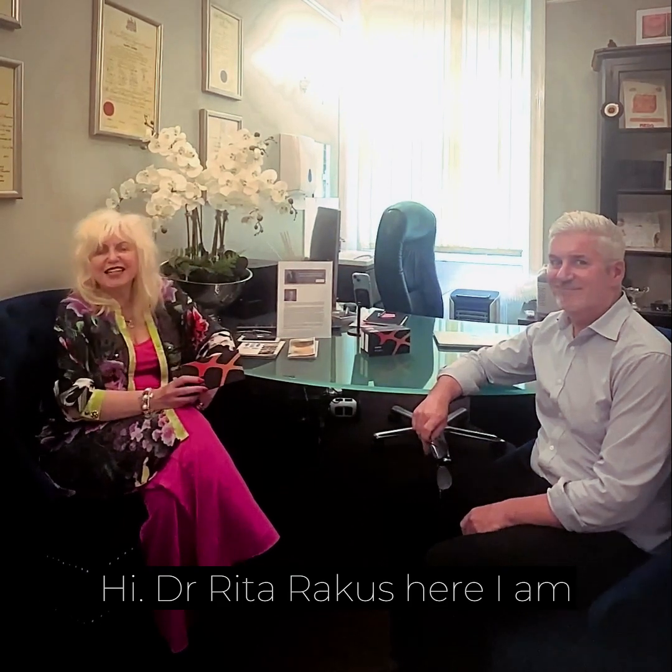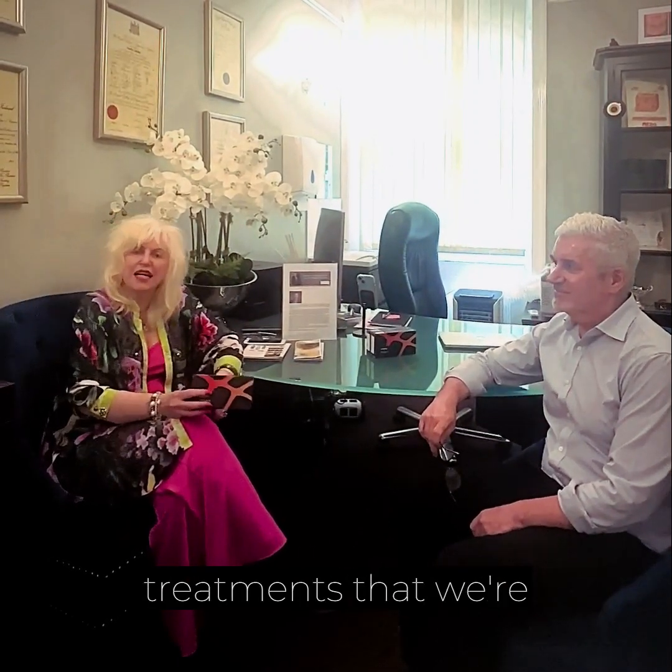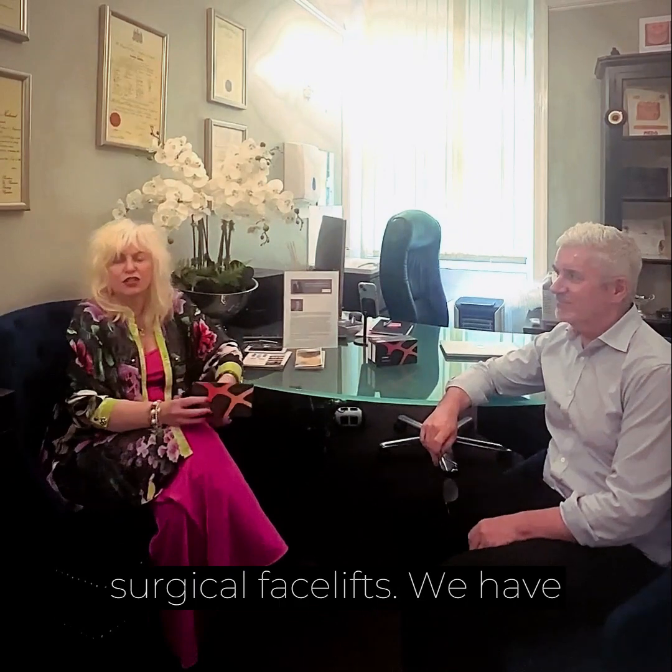Hi, it's Dr. Rita Rekes. Here I am at the clinic about to talk with Dr. Michael about the new PhilArt polynucleotide skin boosters and our new exosome treatments that we're combining with our non-surgical facelifts.